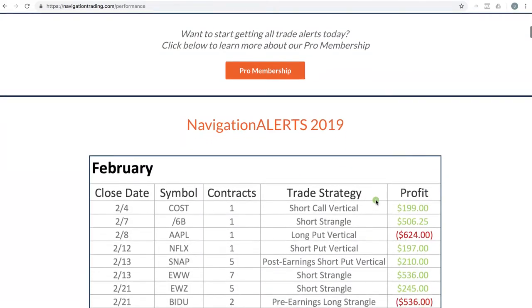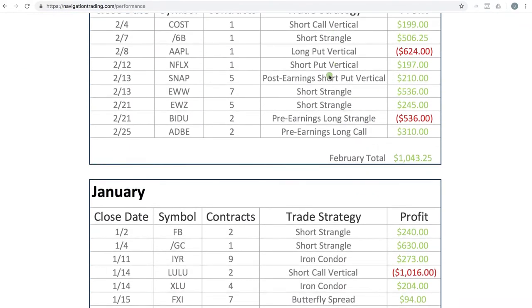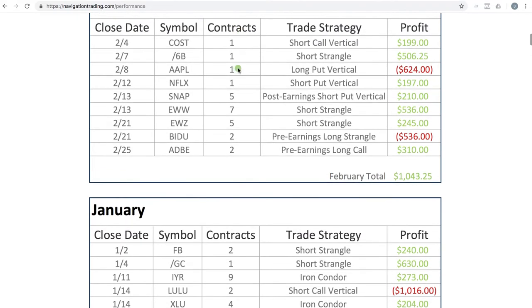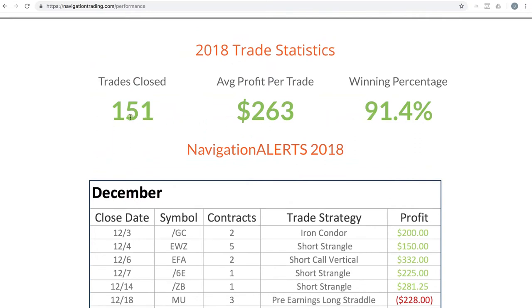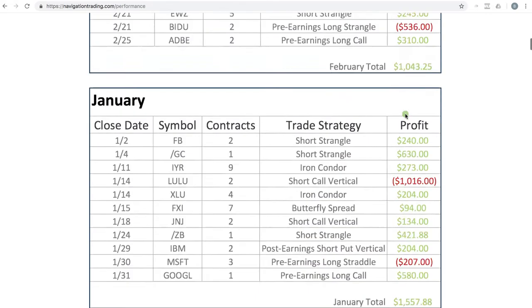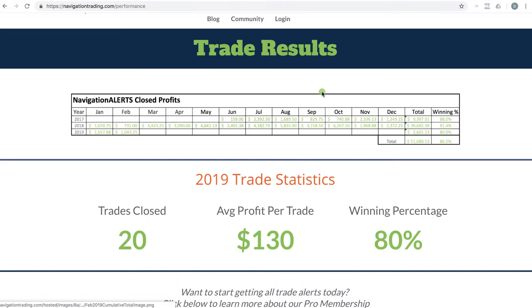If you scroll down, we detail each trade we put on. You can see the number of contracts used per position is a pretty minimal number, depending on the size of the underlying symbol — typically anywhere from a thousand dollars to a few thousand dollars of buying power per position. Coming off 2018, for the full year we closed 151 trades, average profit per trade of $263, with a winning percentage of 91.4 percent.